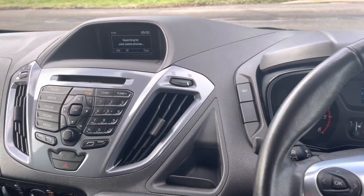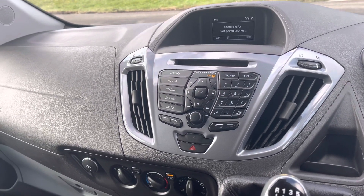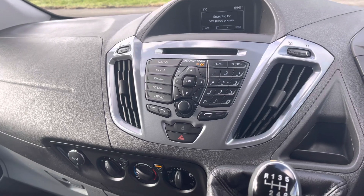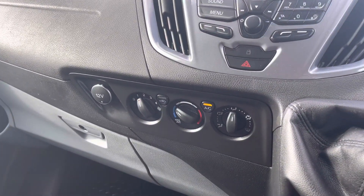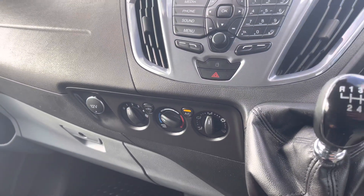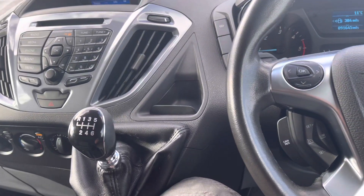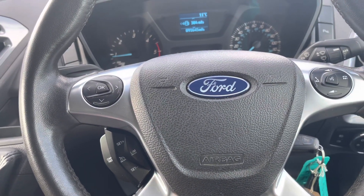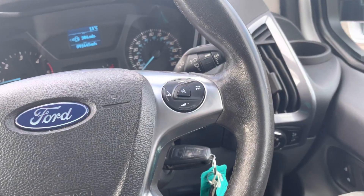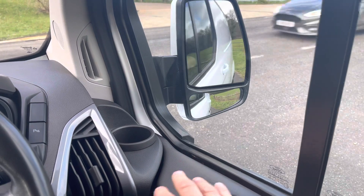Spec-wise, as per the Limited, we've got Bluetooth connection with DAB on the radio. You can stream your music via Bluetooth as well. We've got air conditioning, heated seats for the driver and outer passenger seat, cruise control just here on the left, multifunction steering wheel, automatic lights and wipers, and fully operational folding door mirrors.